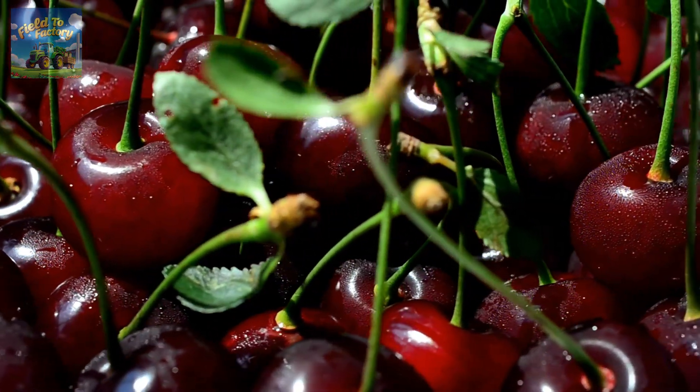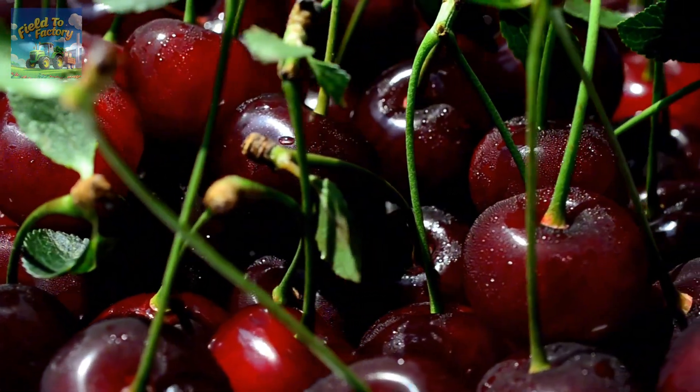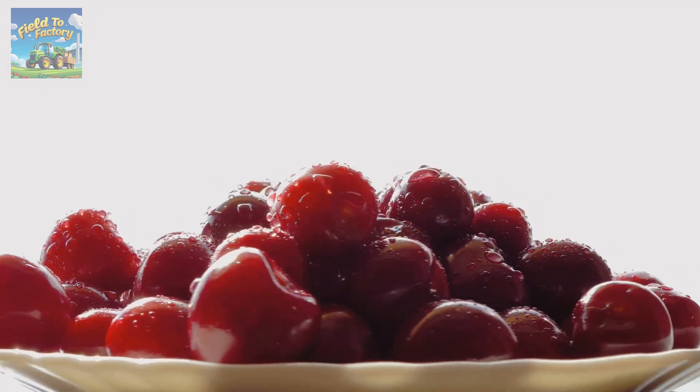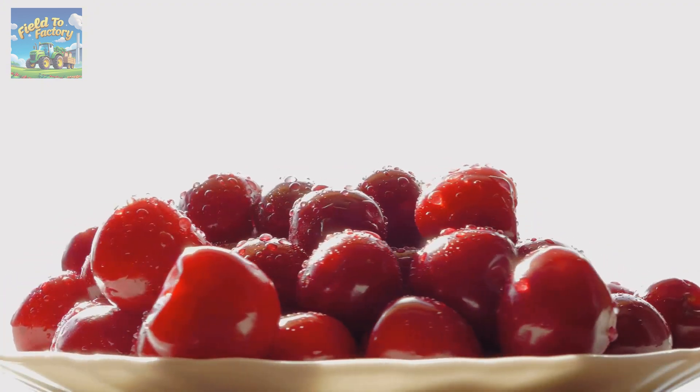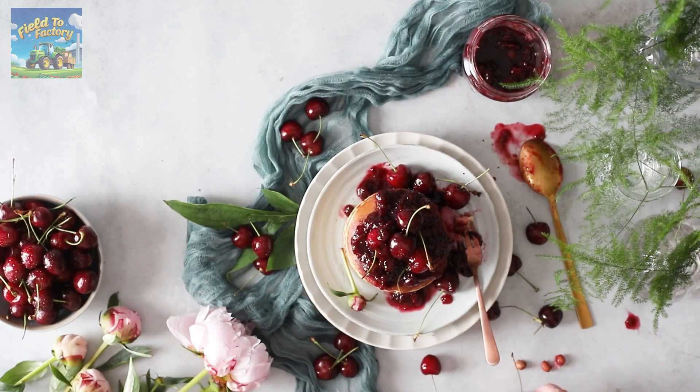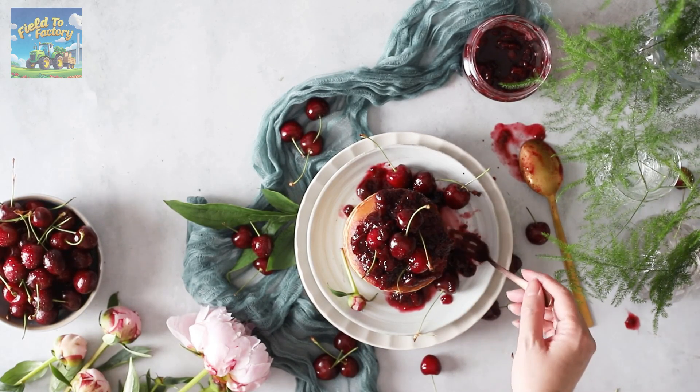Beyond their delicious taste, cherries offer numerous health benefits, packed with vitamin C and A, potassium, manganese, and antioxidants that help protect cells and reduce the risk of chronic diseases. Cherries are also a versatile ingredient in culinary creations, enriching desserts, main dishes, salads, and drinks with their sweet yet tangy flavor.